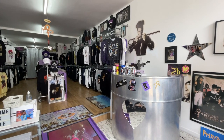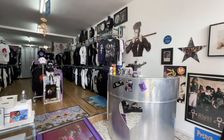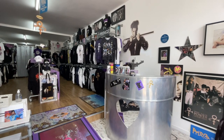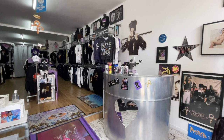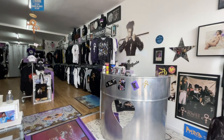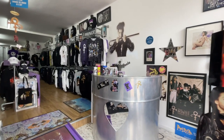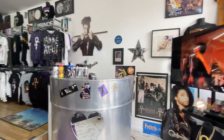Hi everybody, welcome to Rocket Pool Print Shop Online. We thought we'd give you a little look around inside the store today. I know a lot of you have been to visit, but for those of you that can't come down or live overseas, this is just a little look around to see what it's like in the shop at the moment. We do change things around quite often, so this is what we're like today.